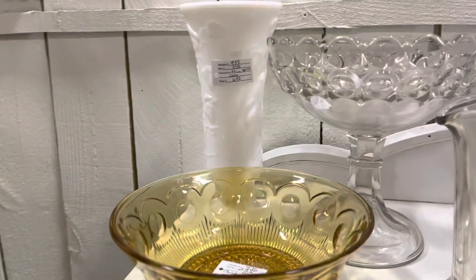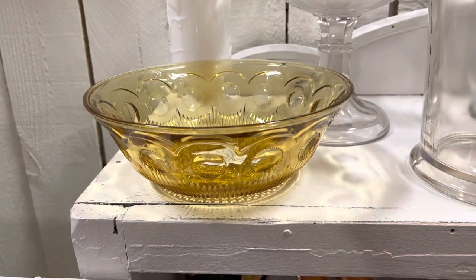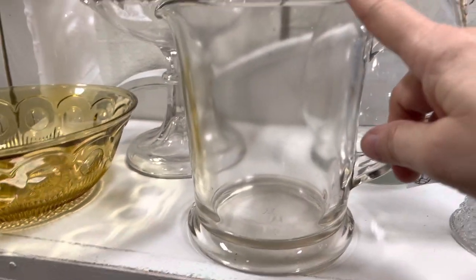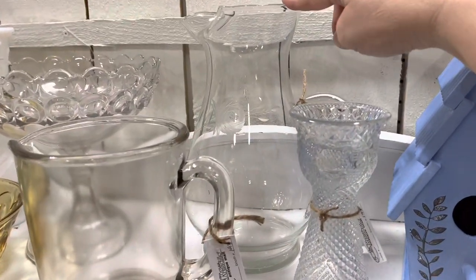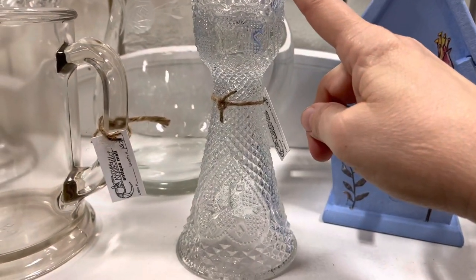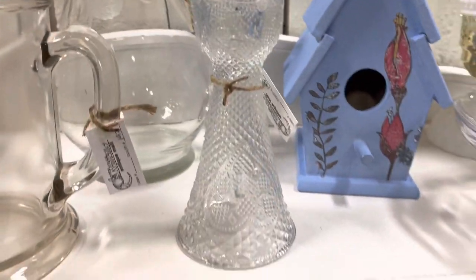I just moved some things around — some of these items are new. This milk glass vase I brought up a couple of weeks ago. There's a thumbprint design yellow depression glass bowl, a vintage Hazel Atlas pitcher, and a Princess House water pitcher in an etched glass rose pattern — that's a Fostoria design candlestick that holds a taper or a votive. I just love this pattern; it looks like needlepoint but it's all glass.